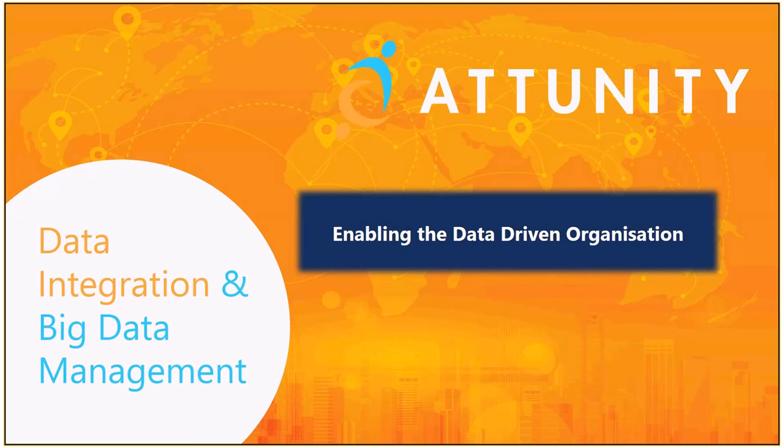If you've been to the Attunity website or heard of us, you'll be aware that the core product — what we're really known for — is data replication, and the tool we sell is called Replicate. We've also extended that functionality with a product called Compose, and we've now enhanced it into a separate product called Compose for Data Lakes, which I'll talk about during the demonstration.